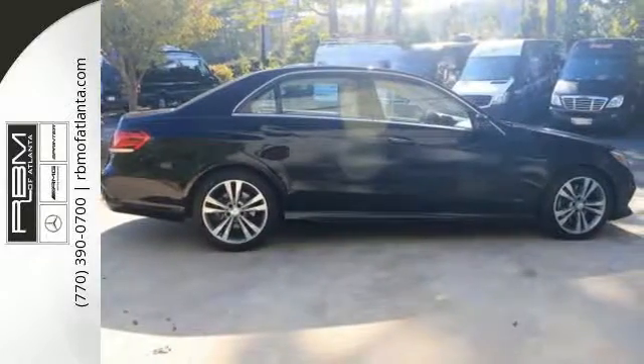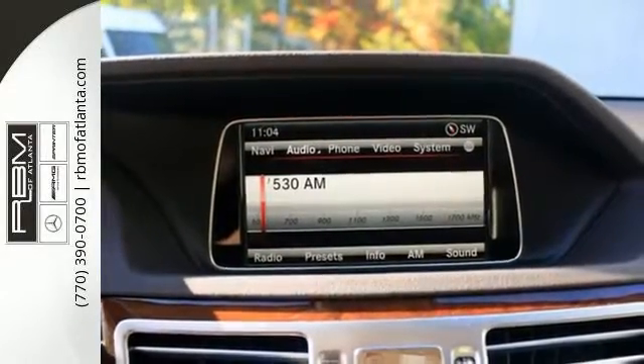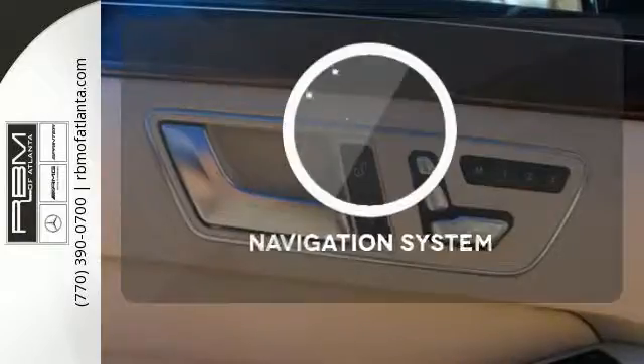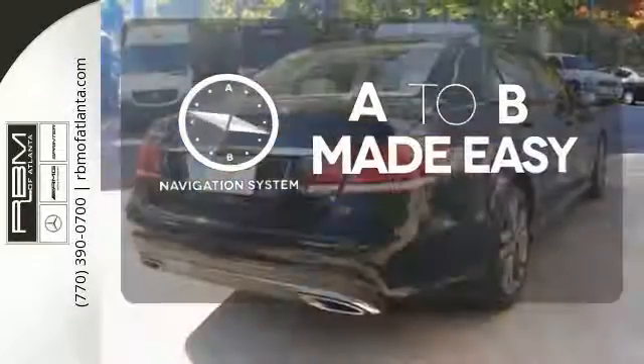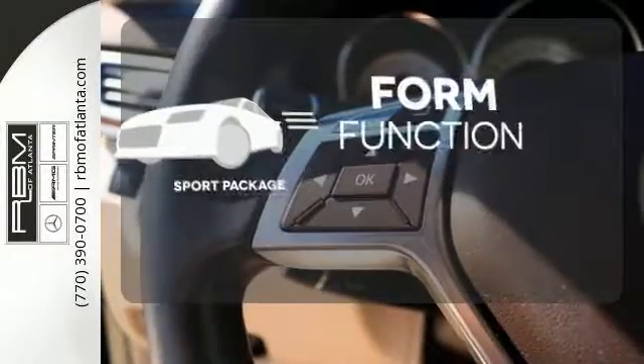Inside, it includes climate control, driver memory settings, a garage door transmitter, multiple airbags, and an auto tilt-away steering wheel. Never feel lost again with the navigation system. The sunroof gives you fresh air for your drive — form, function, and fun.